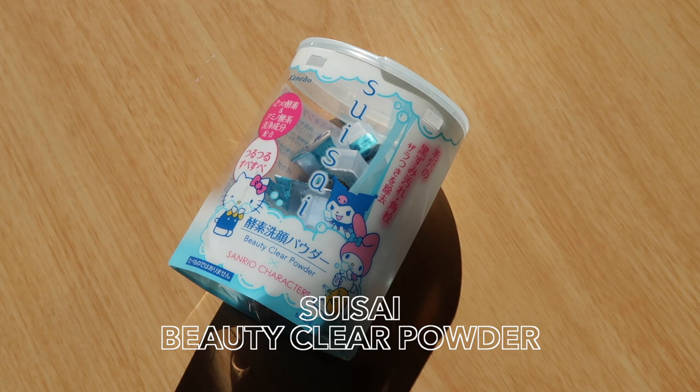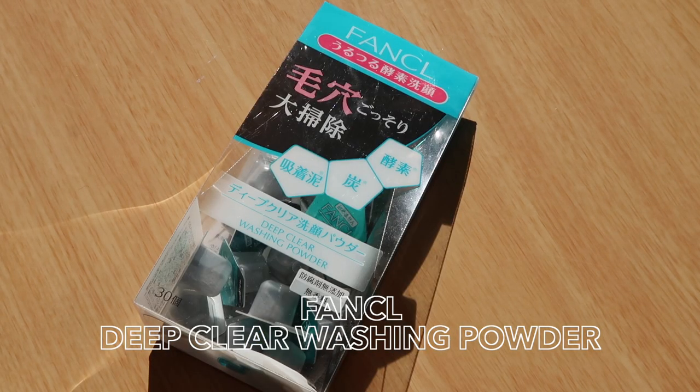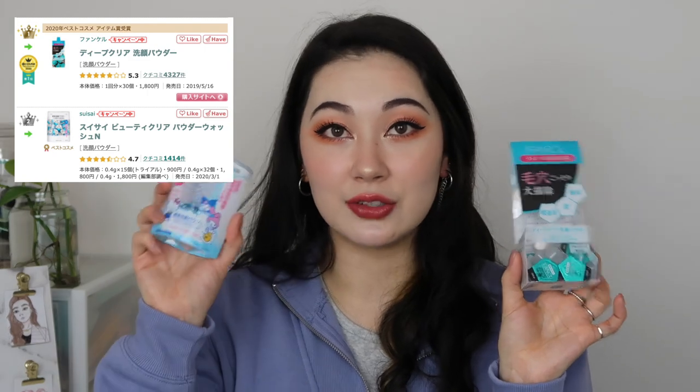I thought I would finally do a comparison review on these two products: the Suisai Beauty Clear Powder and the Funkyro Deep Clear Washing Powder. They're both obviously powder washes and have been incredibly popular in Japan for a while now. I checked the Atkosme website and in the powder wash category, the Funkyro was first and the Suisai was second.